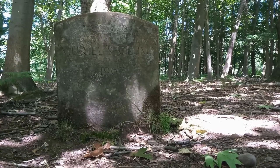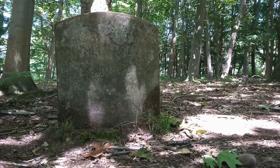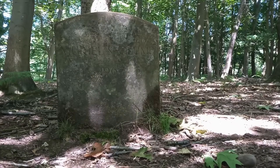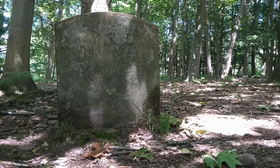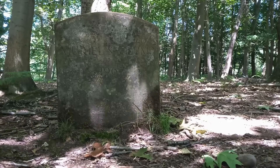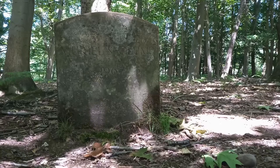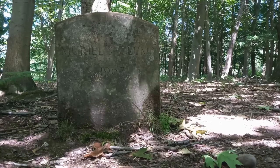I walked past this earlier and I've never noticed it — if you can't quite read the inscription, it says 'Muriel's Clump, 1967.' I'm presuming the clump refers to this group of trees — unless Muriel had rather a strange medical condition. I dare say you will never know.